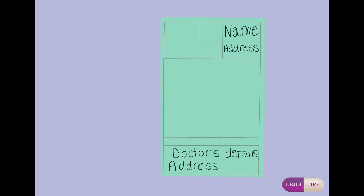4. Address of prescriber. 5. Signature of prescriber. 6. Age of patient — only if under 12. 7. The date the prescription was written.